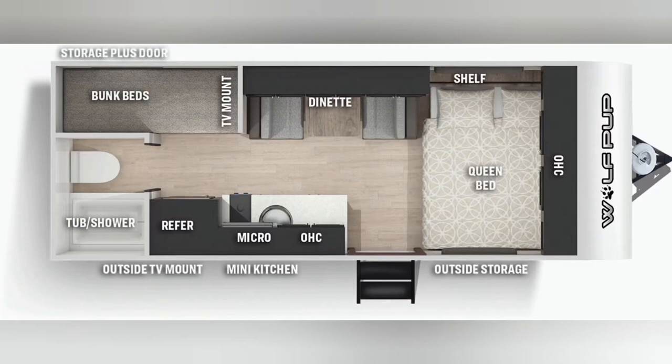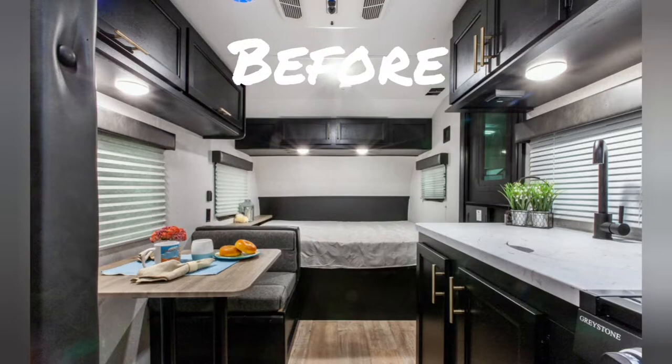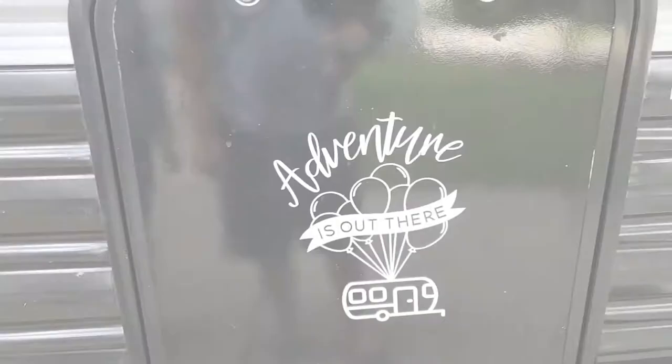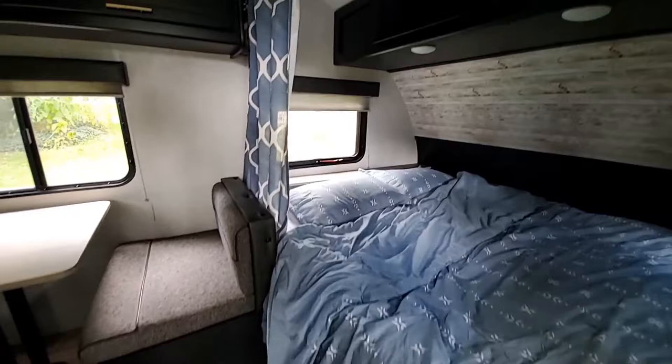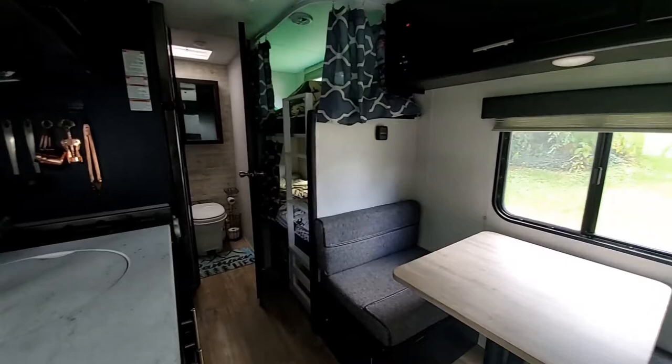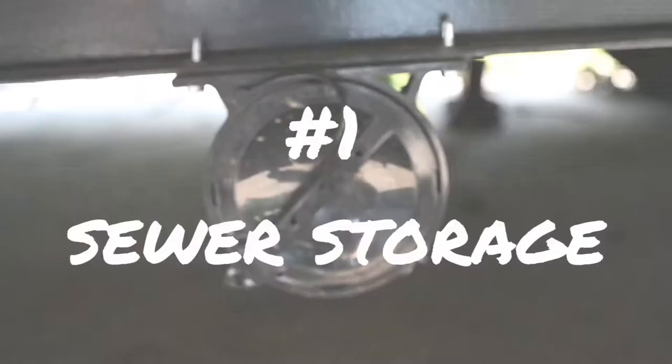We purchased a 2021 Forest River Wolf Pup 16BHS. It has a pretty great layout, but we wanted to add some modifications to make it a livable, comfortable space for our family of four and two dogs. Here are our top 10 mods that we made to our camper.